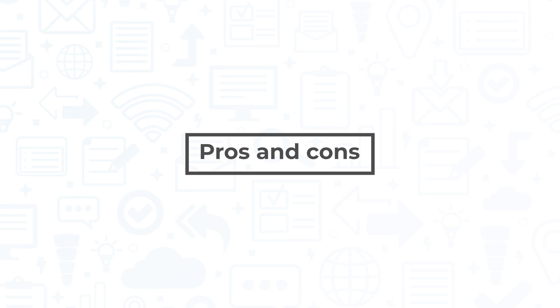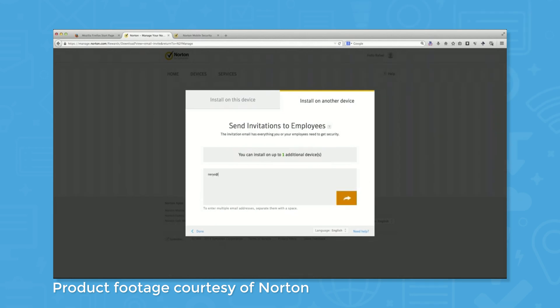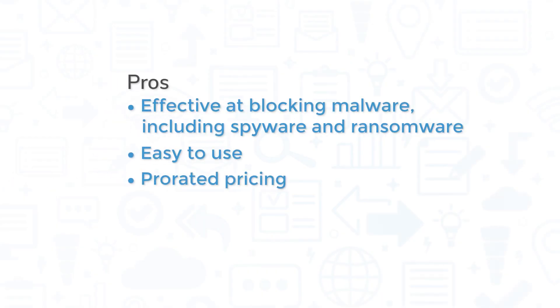Norton Small Business is a top-rated solution, but it still has its pros and cons. While it's true that Norton Small Business is not the most feature-rich or robust security system out there, it does its job well, protecting against a number of threats that target small businesses. The system is also easy to use, giving admins the ability to add new devices through simple email invitations. Finally, this product offers prorated pricing, meaning you won't pay extra for devices that you aren't covering.